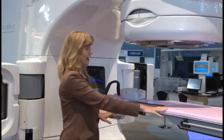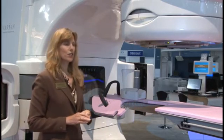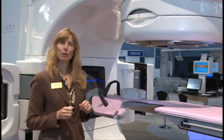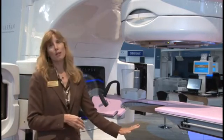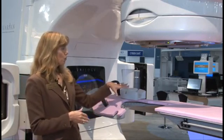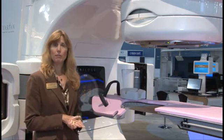Women lay down on this couch and the breast hangs freely through this port, allowing excellent access for the radiotherapy beams from all angles. What's unique about our solution is that we don't have a table underneath — this is a cantilevered design in solid carbon fiber. That allows the treatment beams to come in from many angles, giving you a lot of degrees of freedom in your treatment plan.